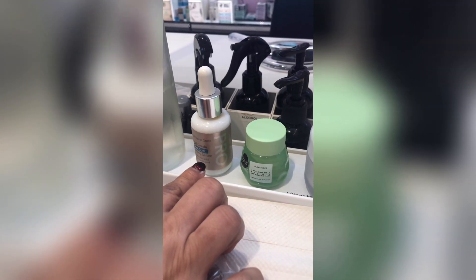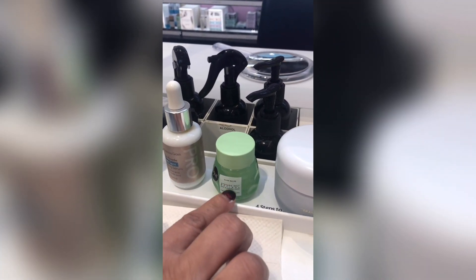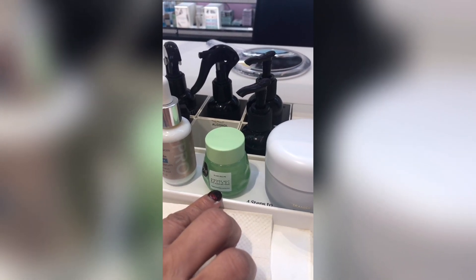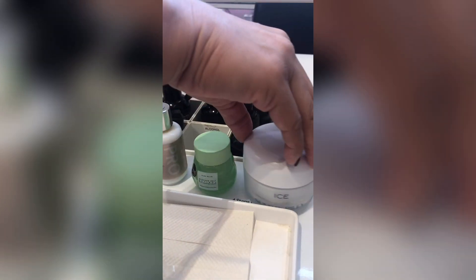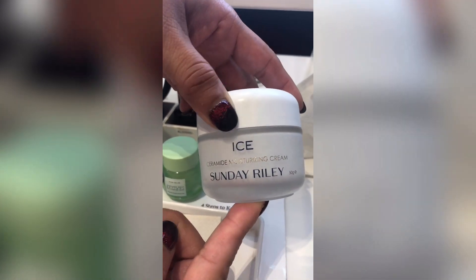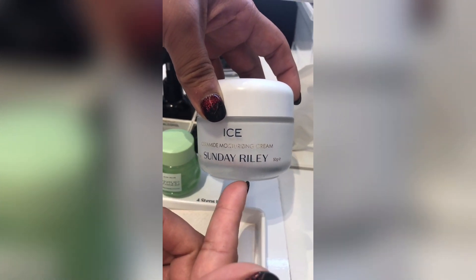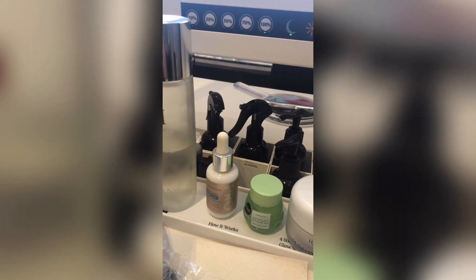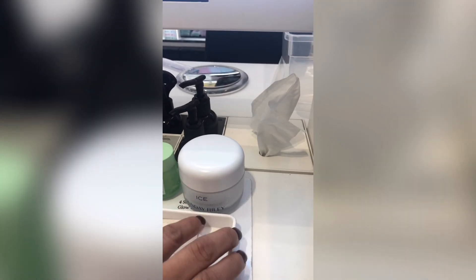The Dr. Dennis Gross product helps with hyperpigmentation, sun damage, and any kind of dark spot. Then she'll use the Glow Recipe new avocado eye retinol mask, which can be used day or night and helps with puffiness and brightening the eye area. The new Sunday Riley moisturizer contains vitamin F — which, she explains, stands for fatty acid — and it helps serums penetrate further into the skin.